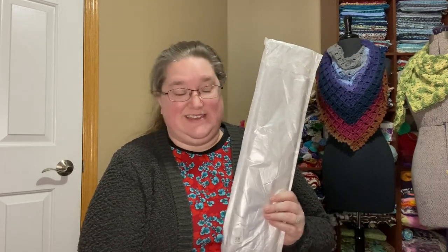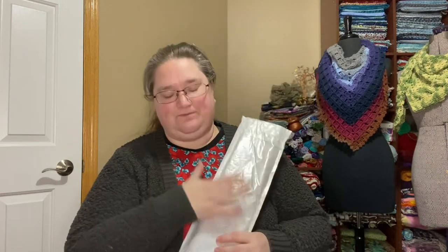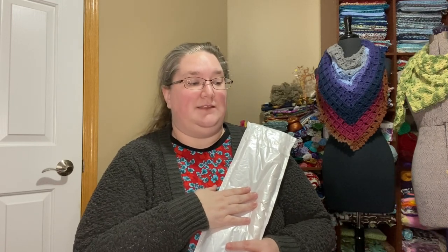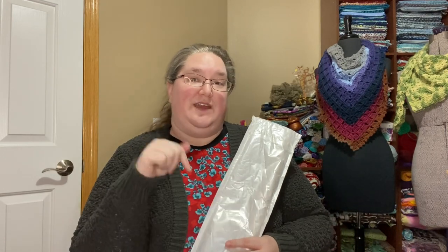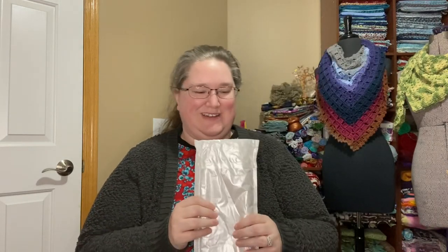Giveaway details: it's sponsored by artcreatelove.com. To enter, you need to comment on this video — comments left any other way won't be counted. It starts today and ends in one week. I'm posting on Tuesday the 10th, so it ends Tuesday, January 17th. You need to put the word 'girl' — G-I-R-L — in your comment. It is a painting of a girl; I'll insert a picture so you know what you're in for.